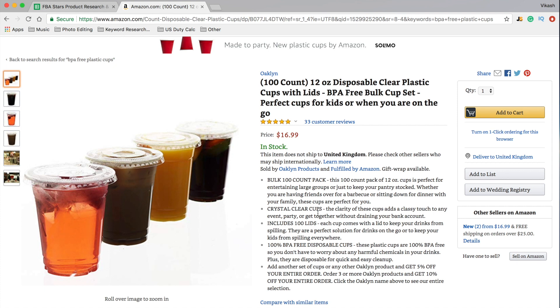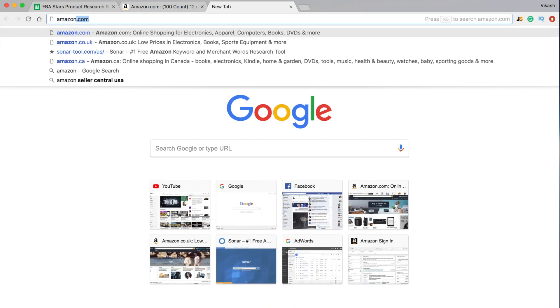Sometimes you're able to go to other countries like the UK, Canada, Mexico, India, or Japan. Ideally, if you're looking in the US, you probably want to go to the UK or Canada because the markets can be very similar. So what we will do is just go to amazon.co.uk, and you can do this from any country.